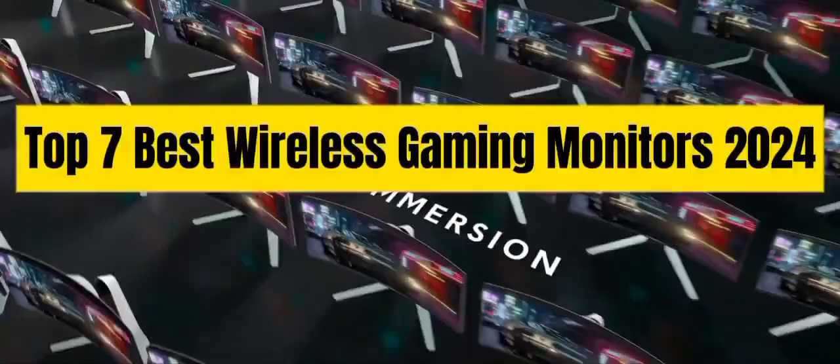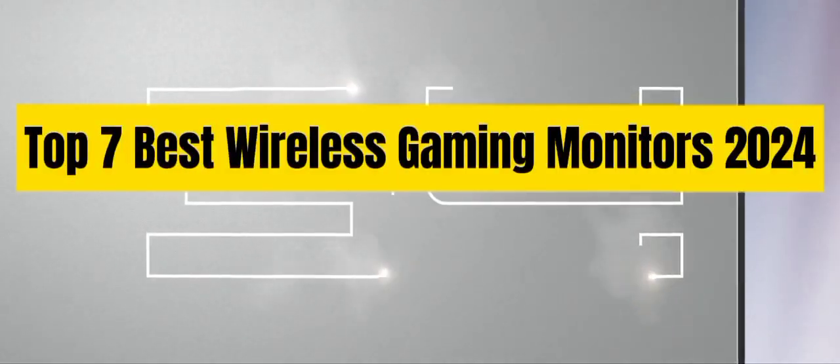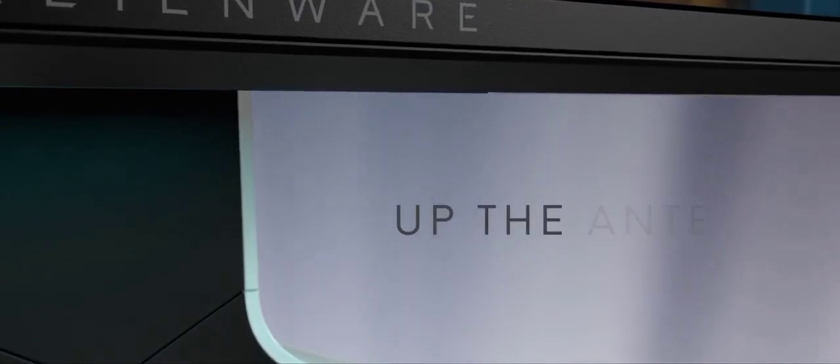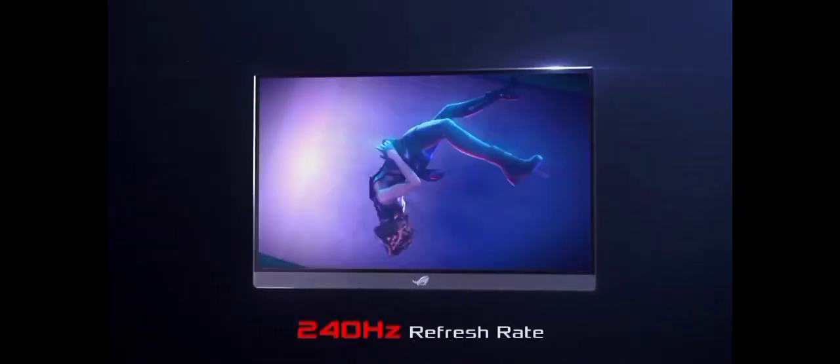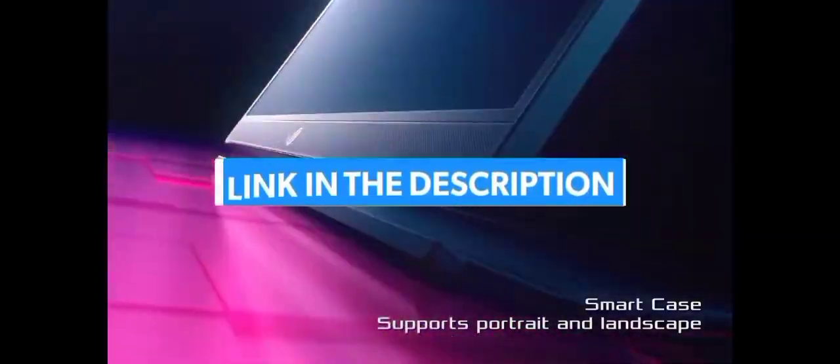Top 7 Best Wireless Gaming Monitors 2024. Through extensive research and testing, I have put together a list of options that will meet the needs of different types of buyers, so whether it's price, performance, or particular use, we have got you covered. For more information, I have put links of products in the description. Make sure to check it out.